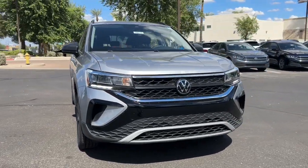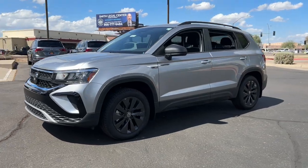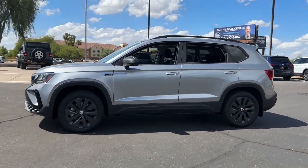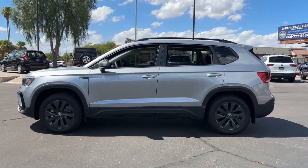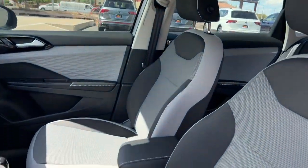Get into the 2024 Volkswagen Taos. Find your fun in this thoughtfully designed Taos. From its spacious cabin to its smooth ride and suite of modern creature comforts, this adventurous vehicle makes the journey a joy.